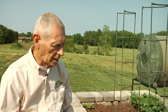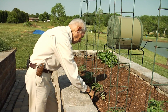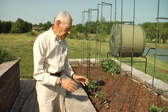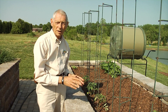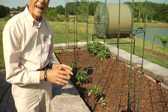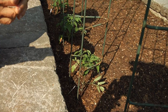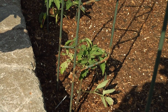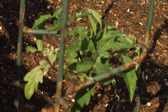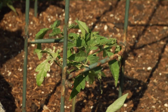Moving down here, these are heirloom tomatoes — Black Krims. These tomatoes date back probably a hundred years. They are almost black in color with a green kind of crown on the top, and they are a very, very tasty tomato. These are also indeterminate and will continue to grow throughout the season.